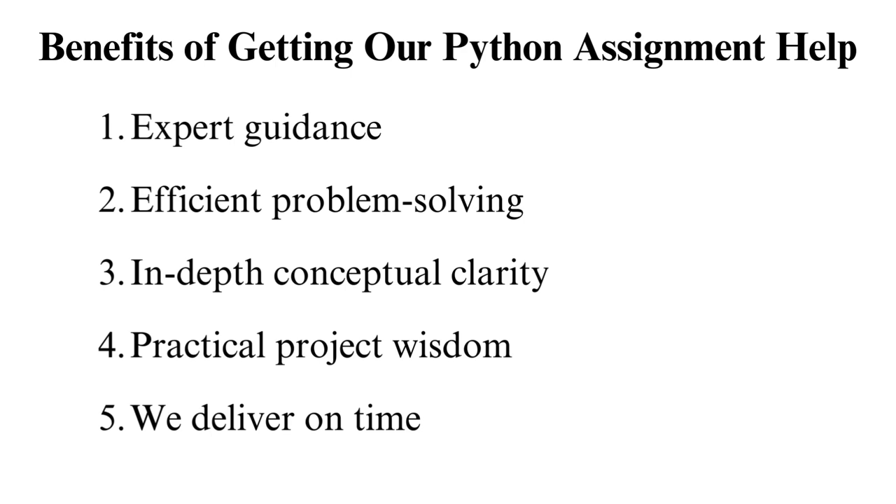In-depth conceptual clarity: it's not just about finishing homework but mastering Python. We assist in diving deeper into fundamental concepts, laying a sturdy foundation for your coding journey. Practical project wisdom: beyond homework, we impart real-world project management skills. With us, you will learn to organize your code sensibly, create modular components, and seamlessly integrate external tools. Your projects will not just work — they'll shine. We deliver on time: are you juggling multiple assignments and tight deadlines? We are your time management ally. You will always get the job done before the deadline. Let's not just conquer homework but unlock your full coding potential.